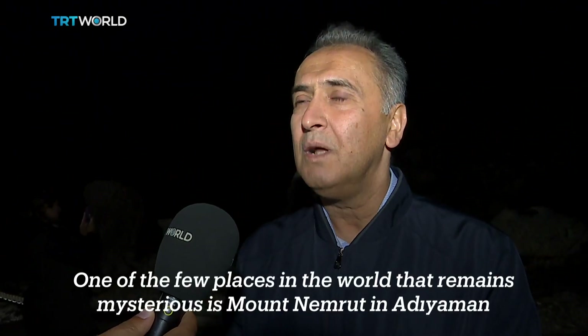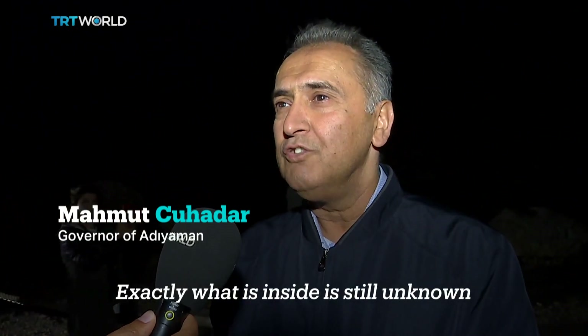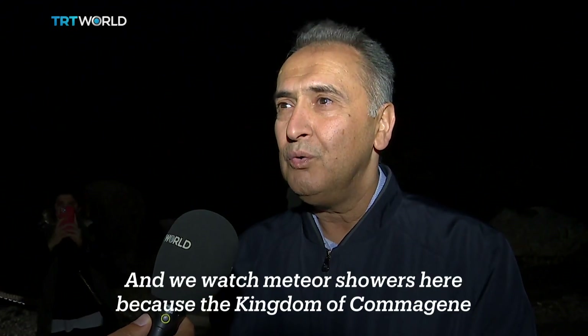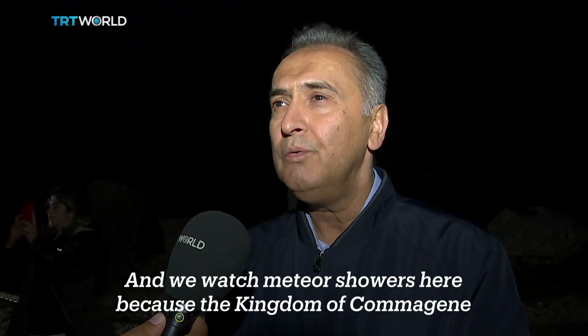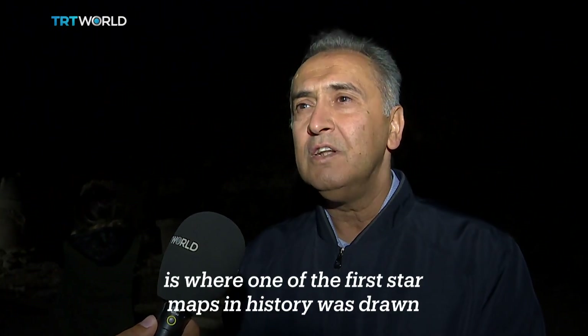One of the few places in the world that remains mysterious is Mount Nemrut in Adıyaman. Exactly what is inside is still unknown. And we watch meteor showers here because the Kingdom of Komagene is where one of the first star maps in history was drawn.